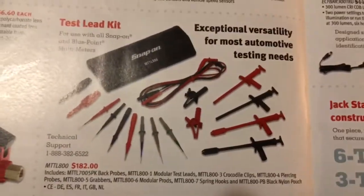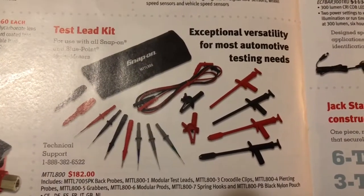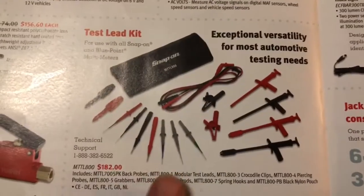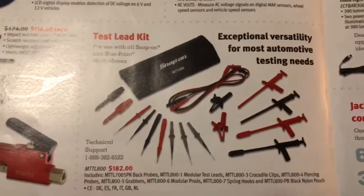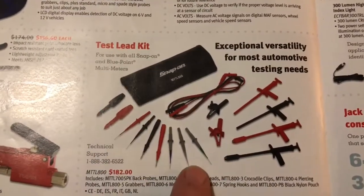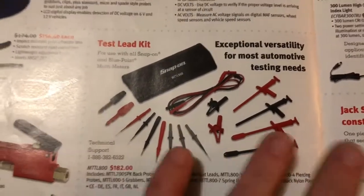Test lead kit — I personally feel that's a little bit high for some test leads. It does come with a lot of ends you can screw on your multimeter, which may or may not benefit you, but for me that's just a little salty.